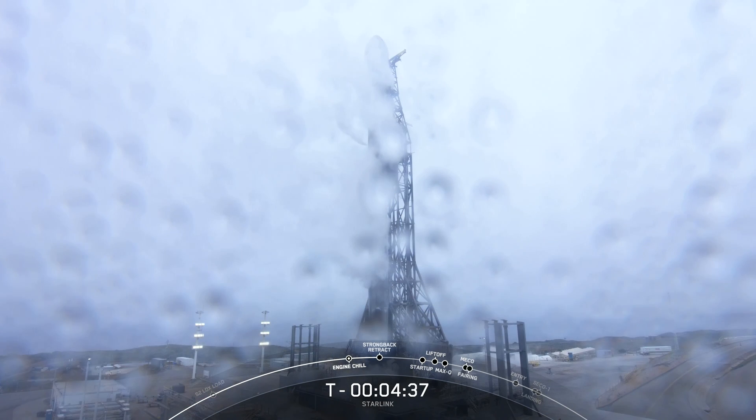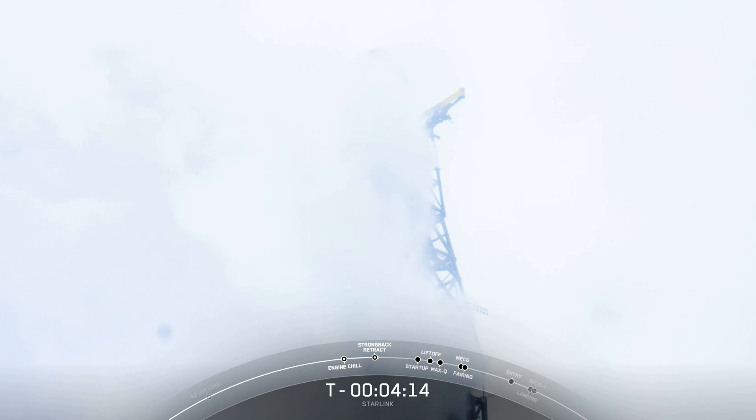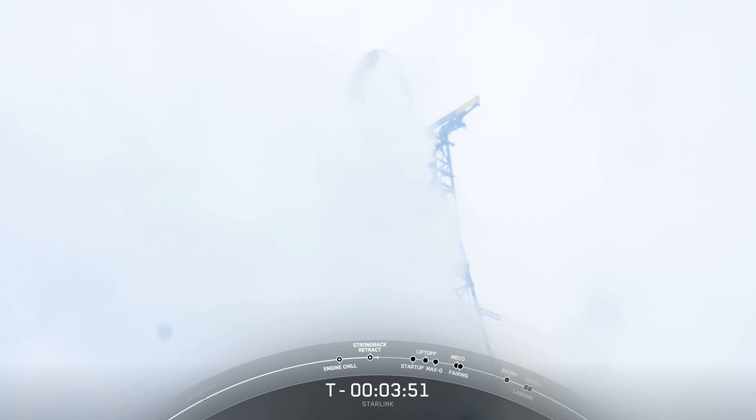At T-minus 4 minutes and 40 seconds, the weather is green and the range is ready to support. Teams are currently tracking no issues with the vehicle or the spacecraft. Coming up shortly, we should see the clamp arms on the strong back opening up. Those clamp arms are located just below the payload fairing. The strong back, or transporter erector, is the truss structure next to the rocket used for rollout and to route propellants and electrical power to the vehicle in preparation for launch.